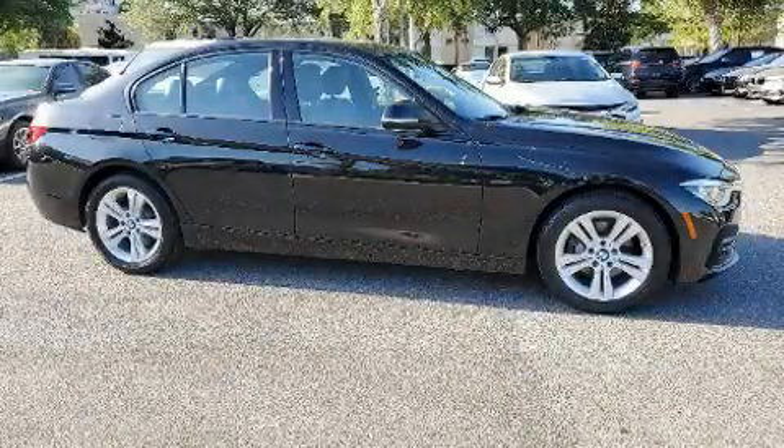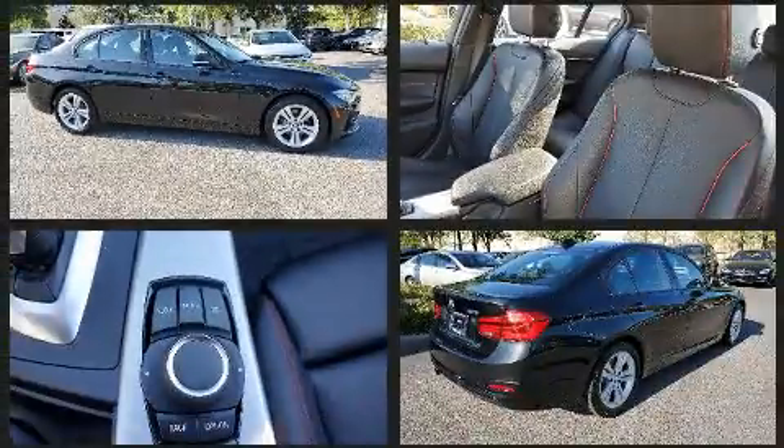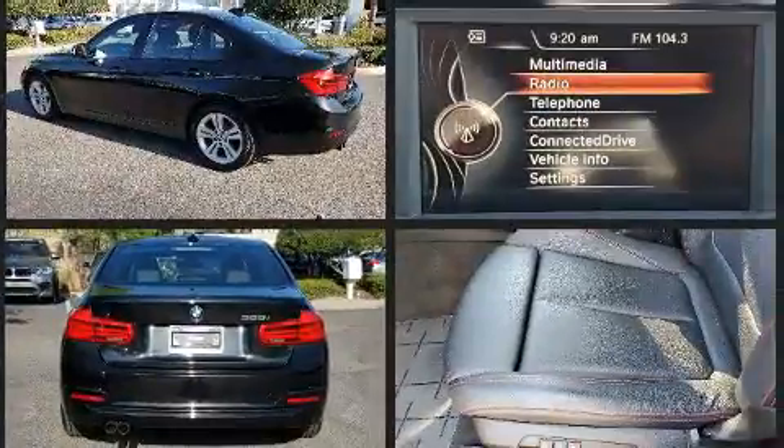Discerning drivers will appreciate the 2016 BMW 328i. With just over 30,000 miles on the odometer, this four-door sedan prioritizes comfort, safety, and convenience.